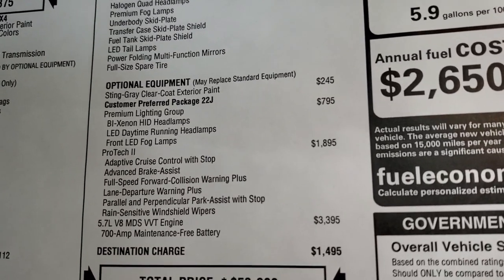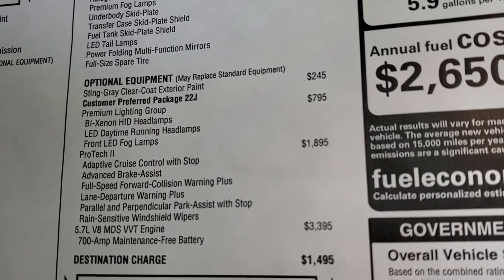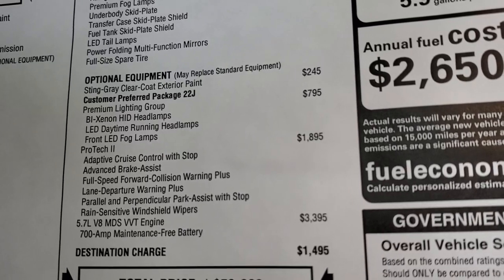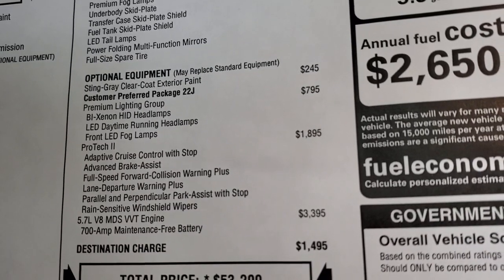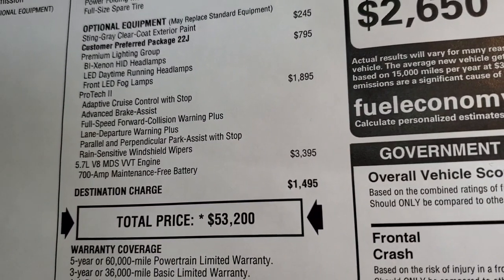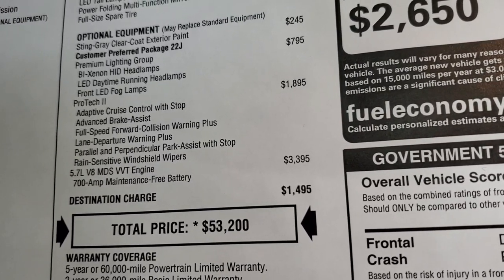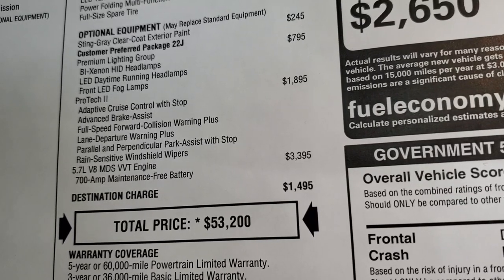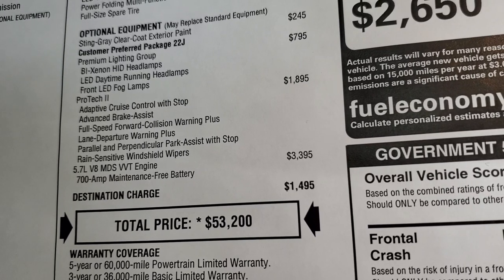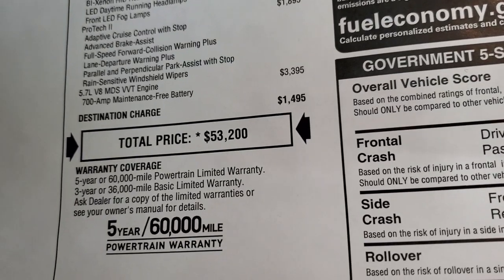Sting Gray is the color and that's a $245 option. The Premium Lighting Group is only $795 - I would highly recommend that on any Grand Cherokee you're looking at. ProTec 2 is $1,895 - you get adaptive cruise control with stop, advanced brake assist, full-speed forward collision warning plus, lane departure warning, parallel and perpendicular park assist, and rain-sensitive windshield wipers. The Hemi is a $3,395 option, which is nice if you've got to tow - this can tow up to 6,200 pounds.